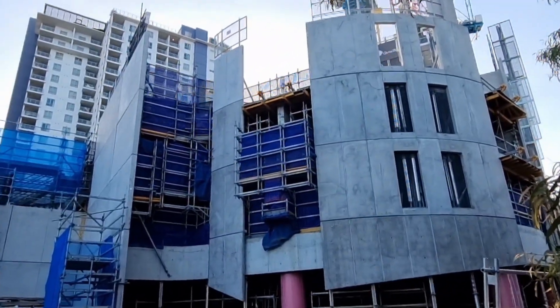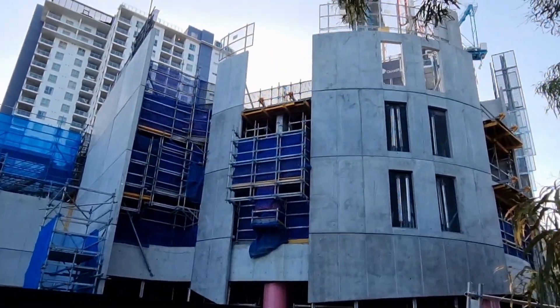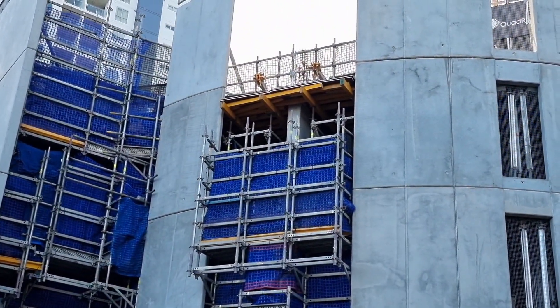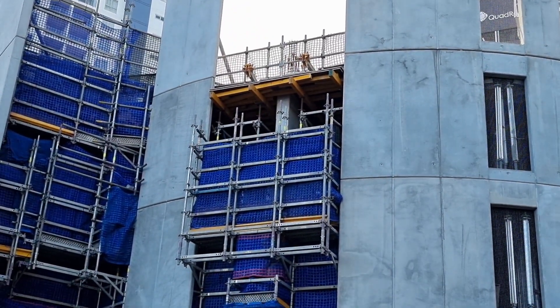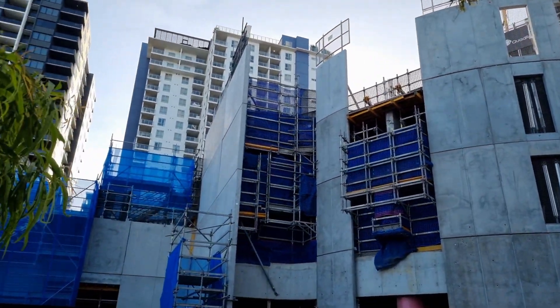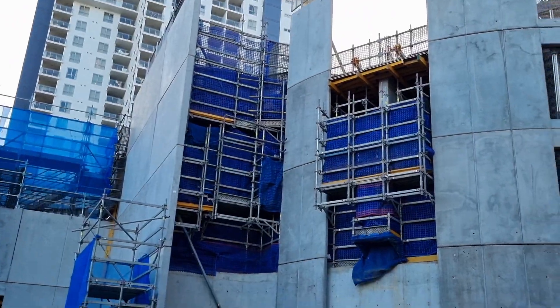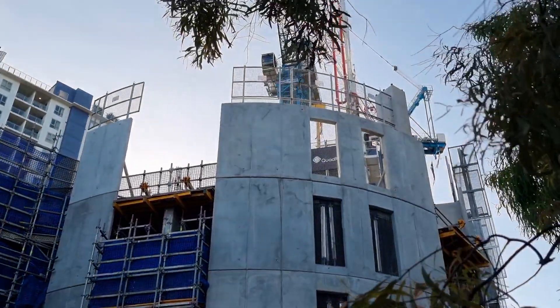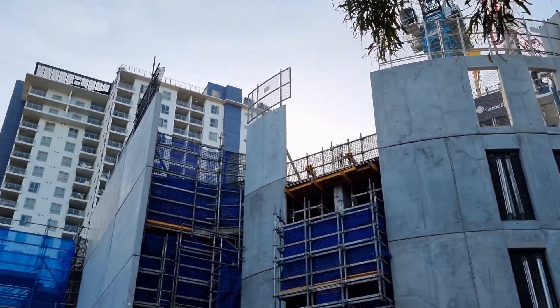Over here, guys, it looks like they're prepping up for an installation of screens there — looks pretty much ready to go. I wonder if they're going to strip that fascia before they install those screens. There might be another one there as well, just getting ready for that. And over here they have those precast prefab screens up there.